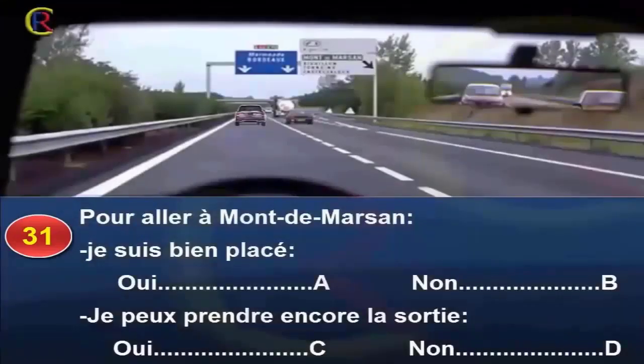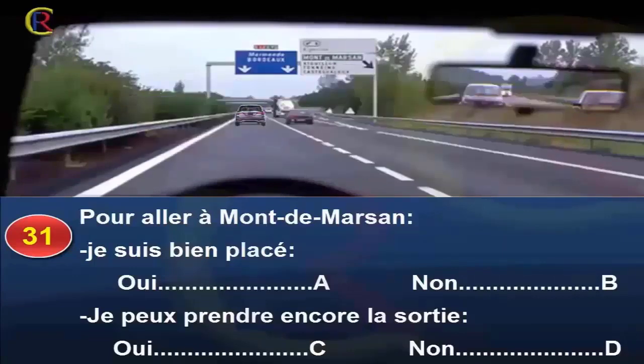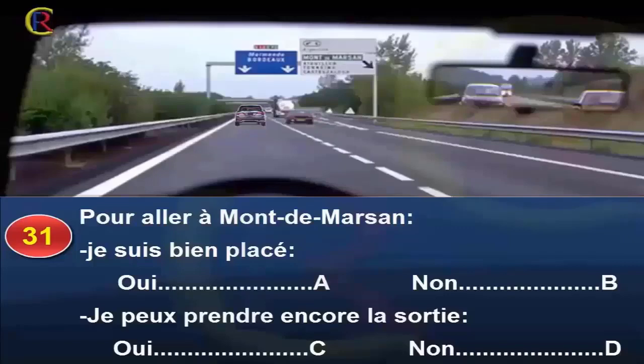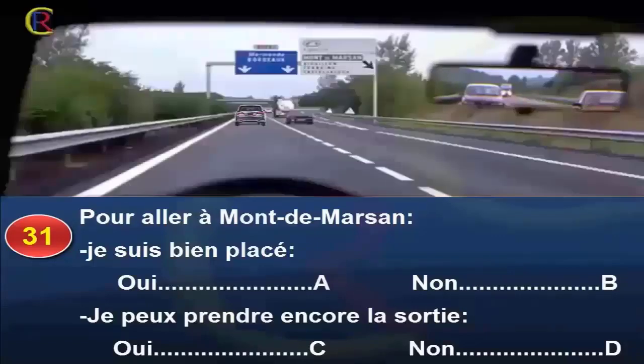Question 5 (autoroute). Pour aller à Mont-de-Marsan, je suis bien placé, oui réponse A, non réponse B. Je peux encore prendre la sortie, oui réponse C, non réponse D. La direction de Mont-de-Marsan est indiquée sur le panneau de signalisation avancée. Mais une ligne de dissuasion interdit tout rabattement sur la voie de droite, et un véhicule circule sur cette voie : je ne peux pas lui couper la route. Je dois renoncer à suivre cette direction et faire demi-tour à la sortie suivante. Réponse B et D.